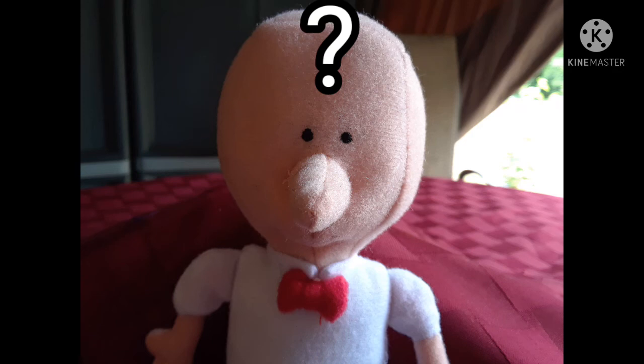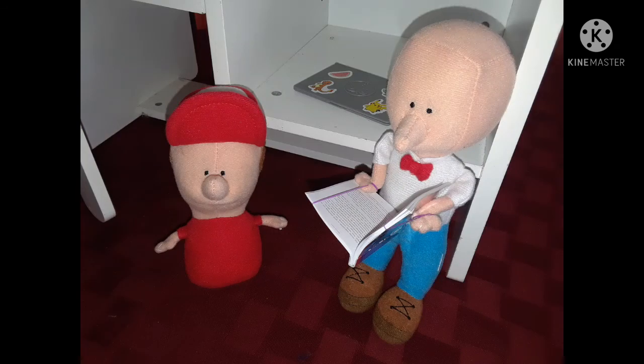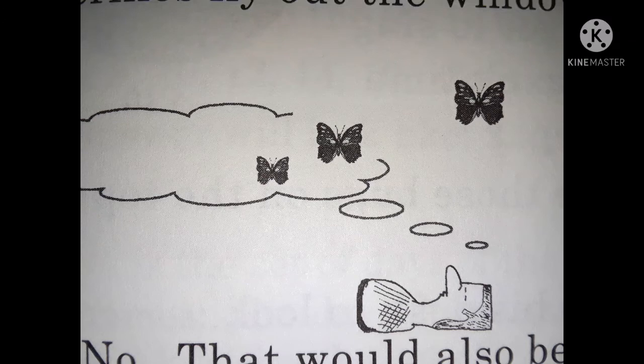When Fred was climbing the stairs, he tried to think of where the butterflies had come from. He had been reading a book about butterflies to Kingie. Did the butterflies in the book come alive and fly out the window? No, that would be silly. Kingie had been dreaming about butterflies. Did his dream break open and the butterflies fly out the window? No, that would be silly.